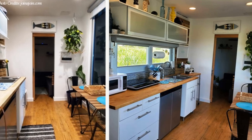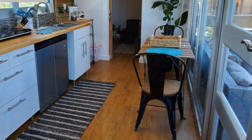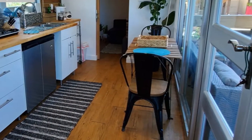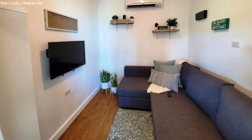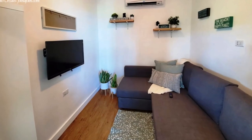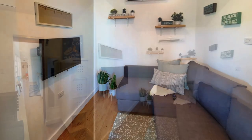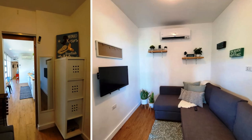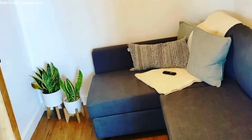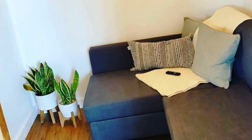Opposite the kitchen is a small dining area for two. The dining table can also serve as a working space when appropriate. From the kitchen there is a separate lounge area with a comfortable sofa bed, a flat screen TV for entertainment, and storage cabinets. The sofa bed can be pulled out to provide additional sleeping space when necessary.